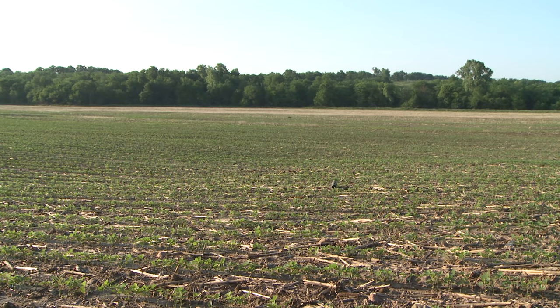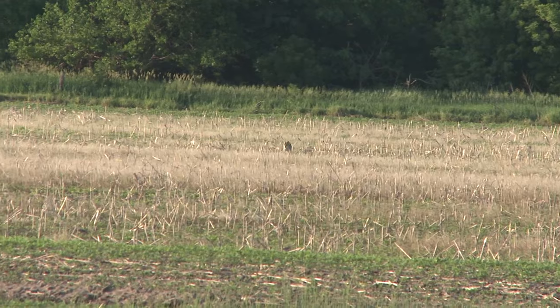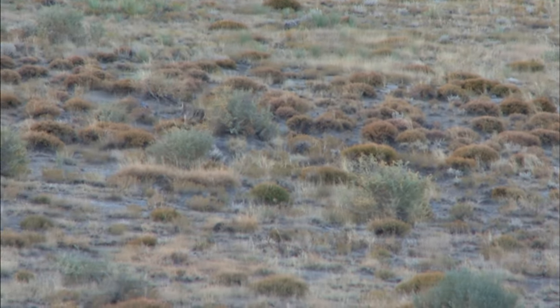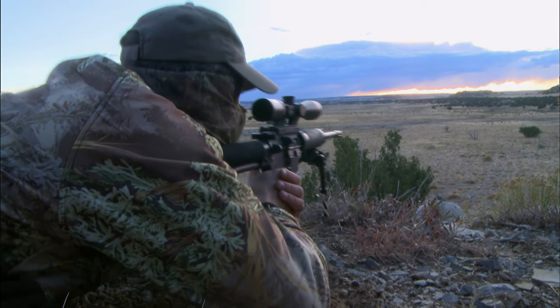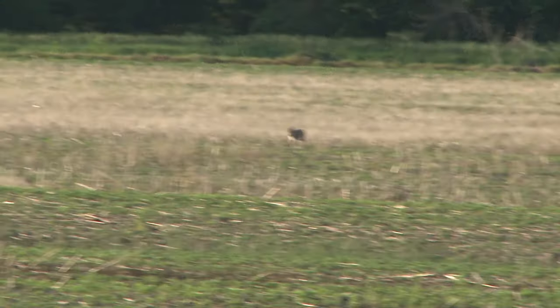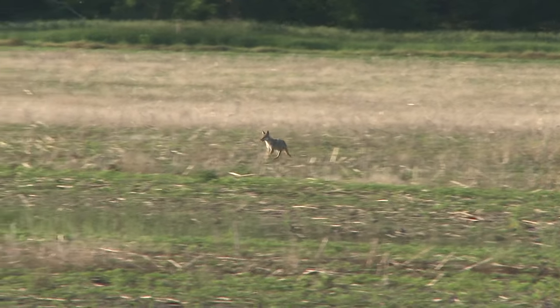One of the keys for coyote hunting is playing sounds that coyotes haven't been educated to. A lot of people say nobody's ever called their property so the coyotes aren't pressured. But unless you own 30,000 acres, odds are those coyotes have heard a call — because coyotes can travel long distances. You may have a coyote in one spot one day and 10 miles away the next. Even if you've never called your property, if somebody two properties over has called, your coyotes are probably educated, unless they're first-year pups. A lot of coyotes are getting educated now because so many people are realizing how fun it is to hunt them.